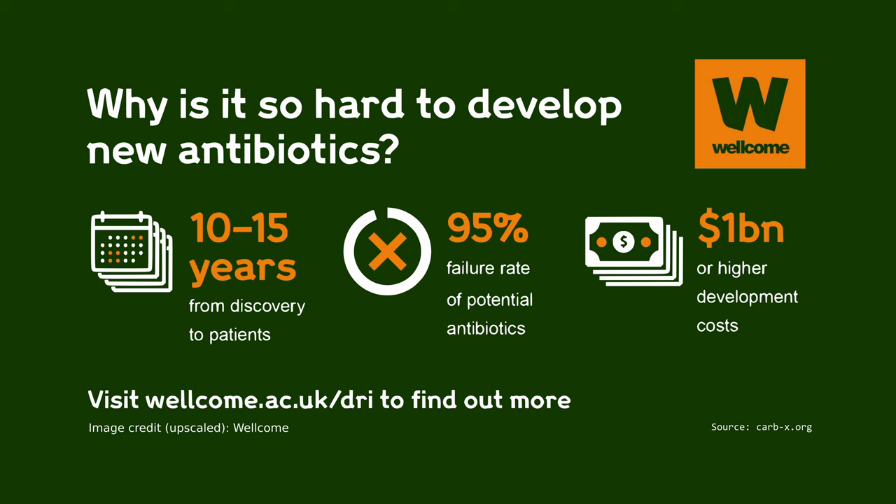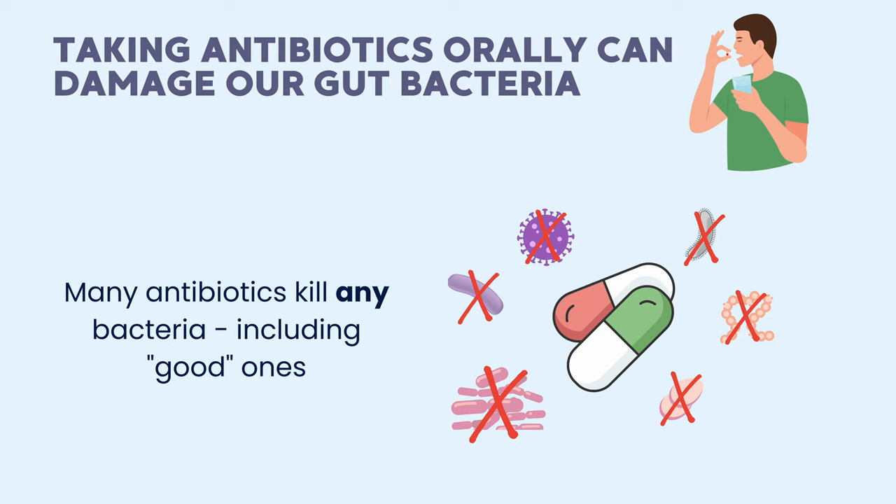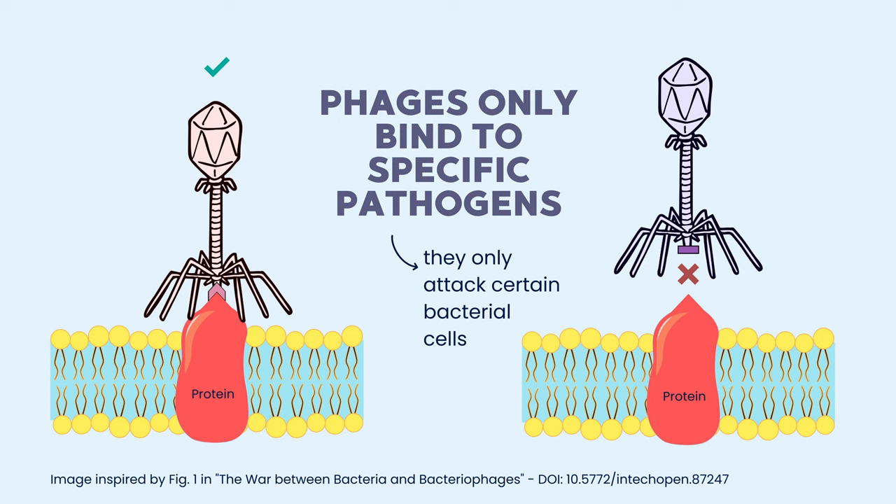One of the major advantages of phage therapy is that phages are actually quite easy to identify — you can go out to any environmental sample and probably find phages that infect a given bacterial infection, whereas for a standard antibiotic you're looking at maybe a 10-year pipeline and tens of millions of pounds to develop that into a drug. So phages are firstly cheap, and secondly, whereas an antibiotic is going to be targeting all the bacteria in your gut and will wipe out your gut microbiome, phages are highly specific — they will bind to the surface of the pathogen itself and kill that, but will leave your friendly bacteria behind.